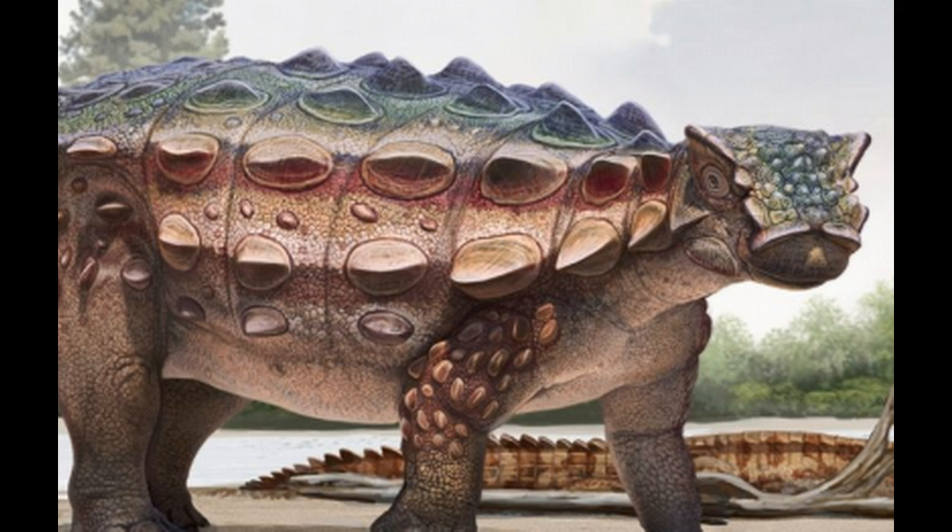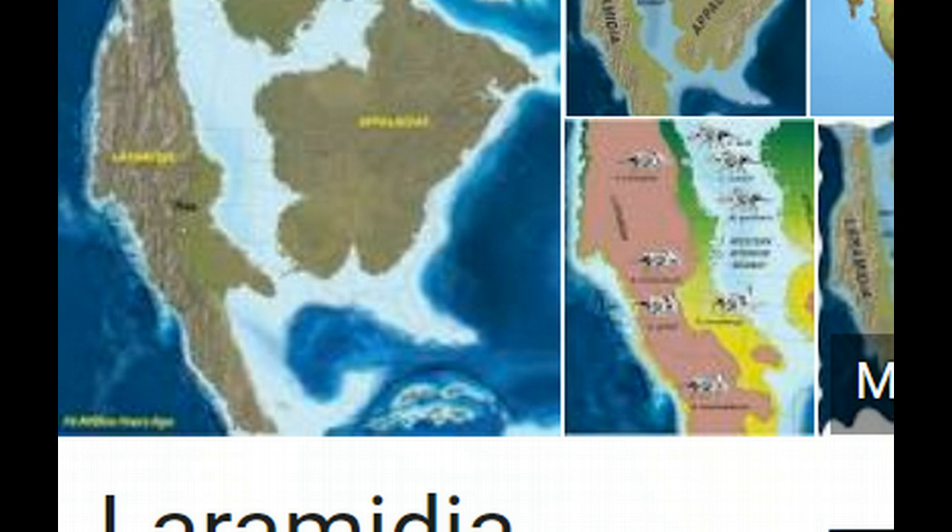And the areas in which they roamed, I think, is even more interesting. Because back in this time period, the United States was not like it is today. There was actually what was known as another continent of Laramidia. There was apparently this massive inland ocean that split North America in two, and they're saying that eventually that water shrank and receded back to what we have today as North America. It's very interesting when you look at these Laramidia pictures.